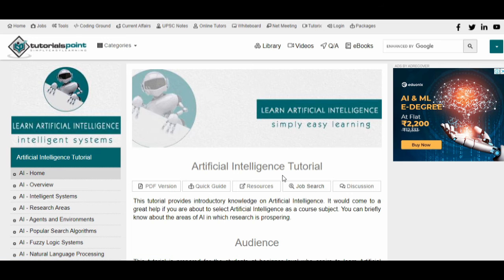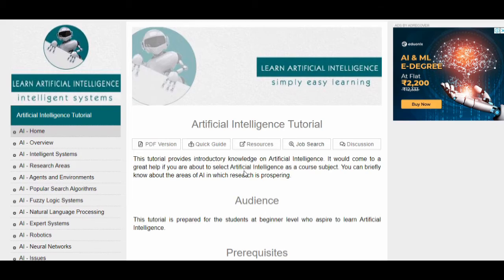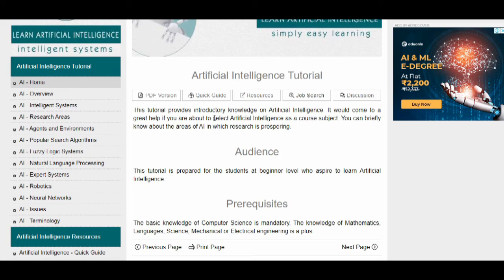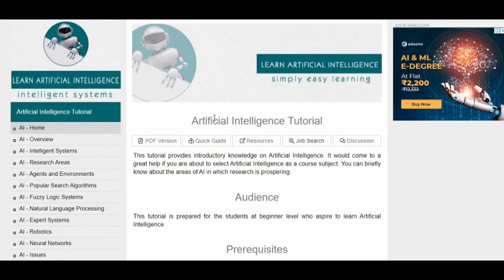The fifth course that I am going to suggest is the 'Artificial Intelligence Tutorial' by Tutorials Point. This is one of the best tutorials in the market. They cover the basics of artificial intelligence, popular search algorithms, agents and environment, natural language processing, expert systems, robotics, neural networks, issues, and terminology. This is a free text-based tutorial and you will not receive certification from it.